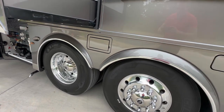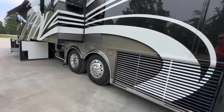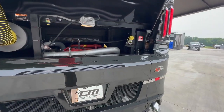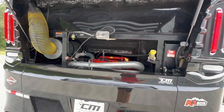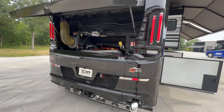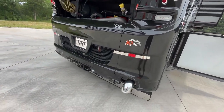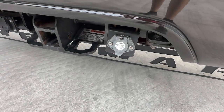Michelin tires on the rear — 315 rubber on the rear, 365s on the front. Big rubber all the way around. Spartan K3 chassis, which is the flagship model. 605 Cummins with the 6-speed Allison — 1,950 foot-pounds of torque. Plenty of power to pull whatever you want. 20,000-pound hitch. It's already wired for the Voyager camera if you want to put a camera on the back of your trailer.